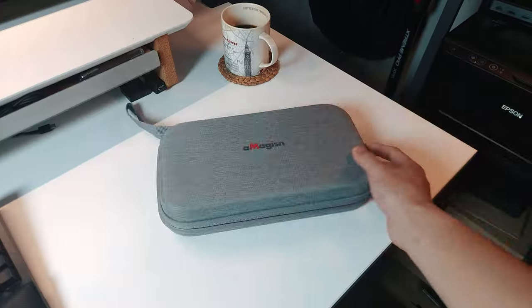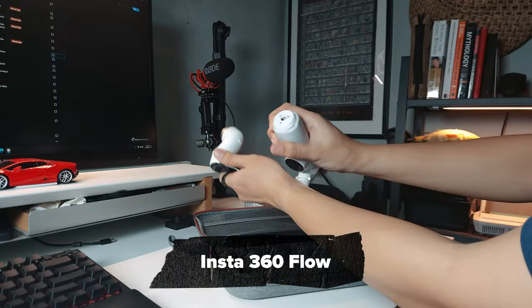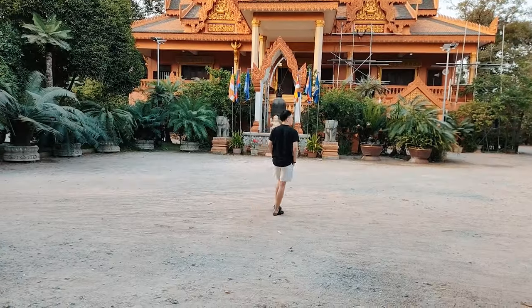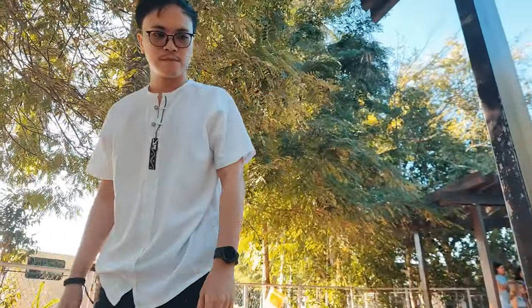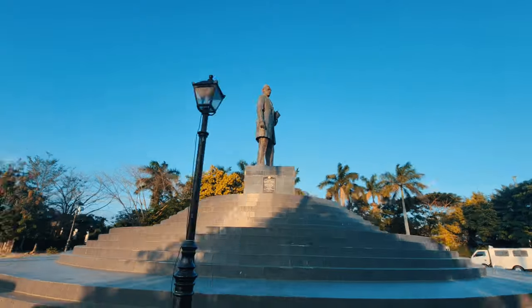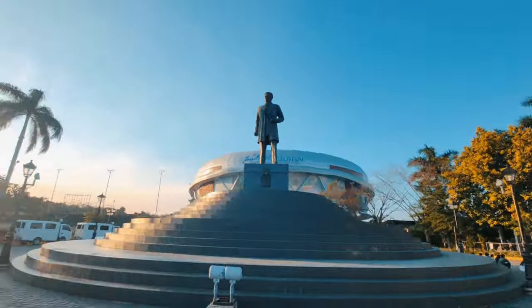One thing that does take up space is this hard case that I put my Insta360 Flow in. If you're wondering how I record myself — let me rephrase that — I use the AI tracking feature of this thing, which can also do cool shots like this, or this, or even this. If you find this awesome, there's a dedicated review of it on my channel.